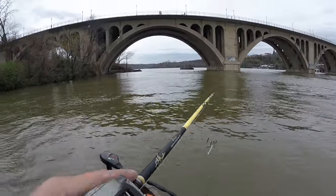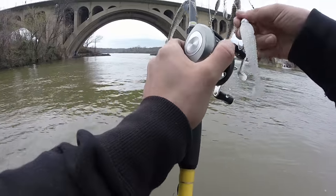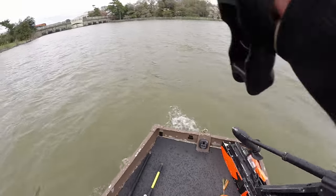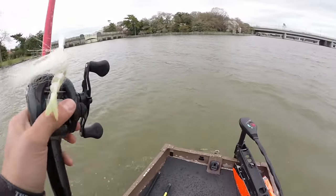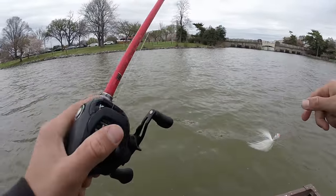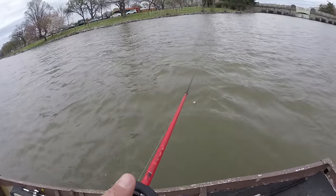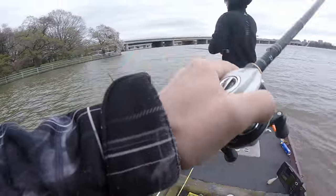We're going over towards the tidal basin — gonna fish a spot there and then call it a day. We just took like the roughest ride over here, like two-foot rollers out there. Kind of soaked — that was wild! Good work on the driving though, that was money.